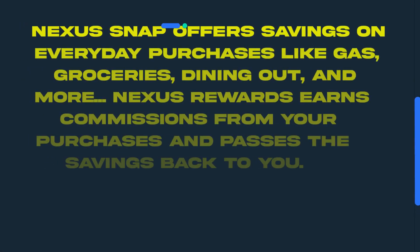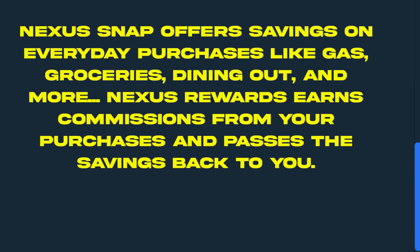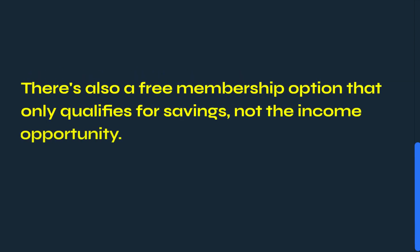Nexus Snap offers savings on everyday purchases like gas, groceries, dining out, and more. Nexus Rewards earns commissions from your purchases and passes the savings back to you. The system includes a $9.95 monthly membership fee and a $40 upfront affiliate fee if you want to promote it and earn commissions. There's also a free membership option that only qualifies for savings, not the income opportunity.